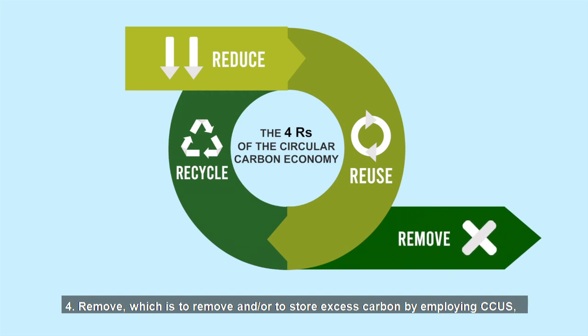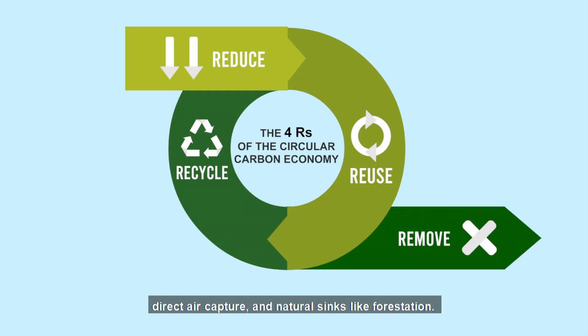Fourth, remove. We choose to remove and/or store excess carbon by employing CCUS, direct air capture, and natural sinks like forestation.